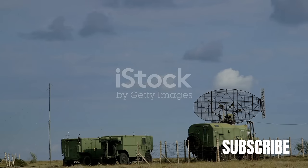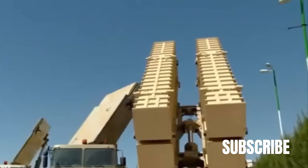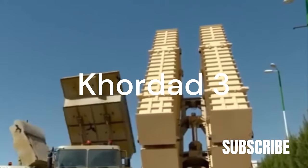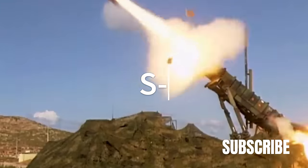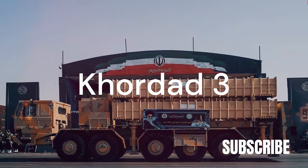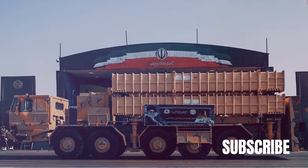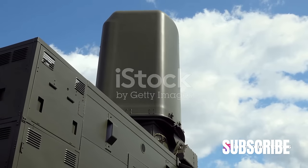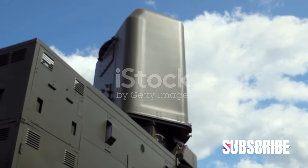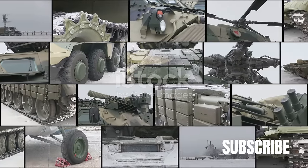Iran's air defense capabilities span across a range of systems, each designed with a specific purpose and threat in mind. The 3rd Kordad is a road-mobile medium-range air defense missile system, with its operational capabilities confirmed when it shot down a high-altitude, remotely piloted surveillance aircraft. Using an active phased array engagement radar, each 3rd Kordad launcher can simultaneously detect 100 targets, engage four, and guide two missiles on a target. A single battalion can engage 16 targets simultaneously, ensuring a robust defense network.